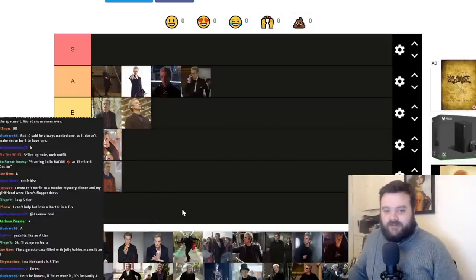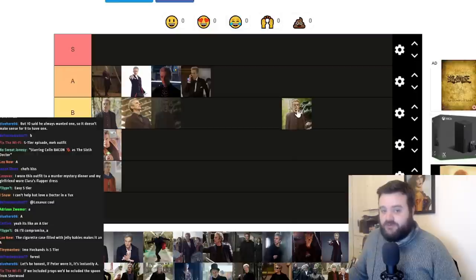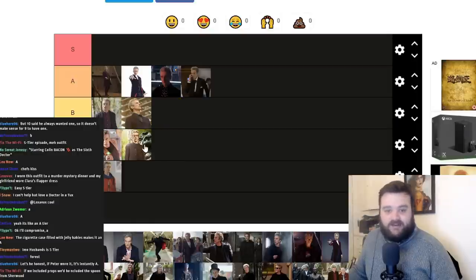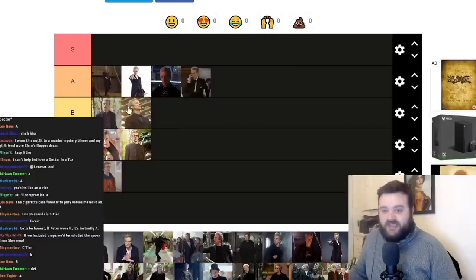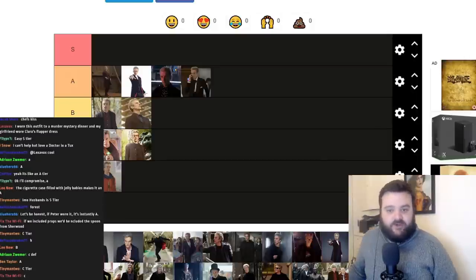This costume has multiple appearances — primarily from In the Forest of the Night. It's a navy wool cashmere Crombie coat with a black wool holes jumper, T-shirt, trousers underneath. He wears this in The Caretaker in Clara's bedroom, in the closing scenes, in In the Forest of the Night, and in the last scene of Death in Heaven. It looks pretty cool, but the shirt is a bit bland and I think the tighter fitting jackets are better. I'm thinking C tier.